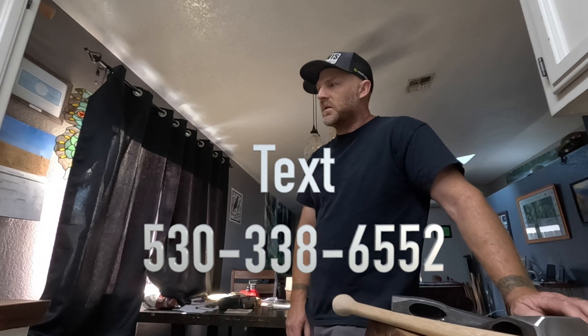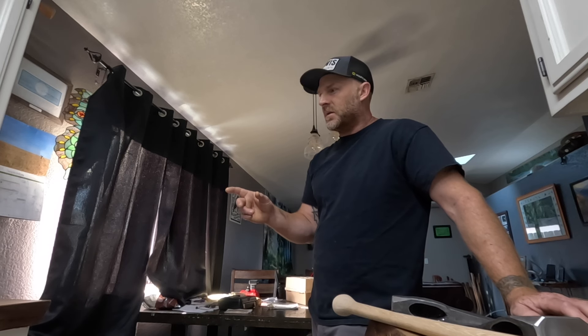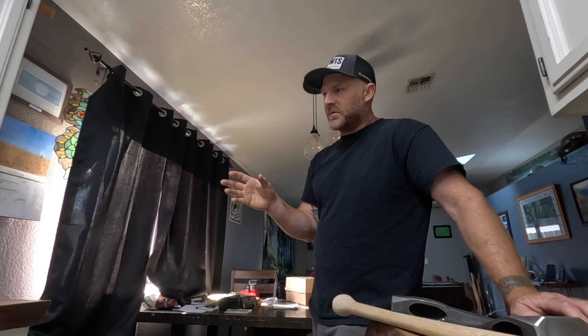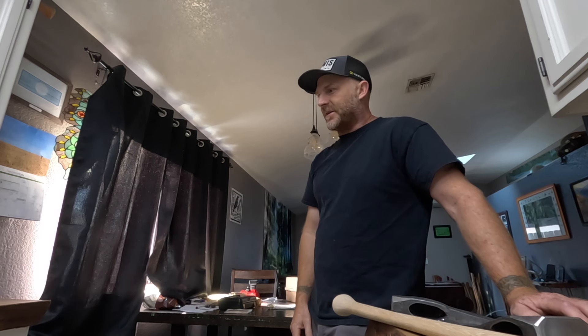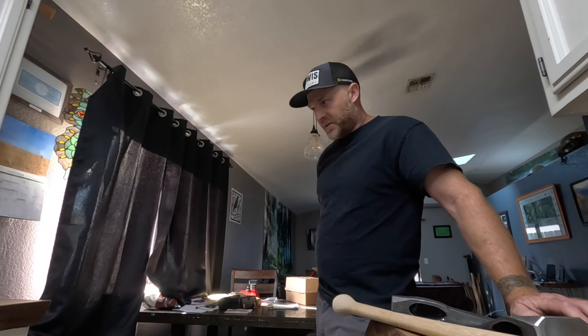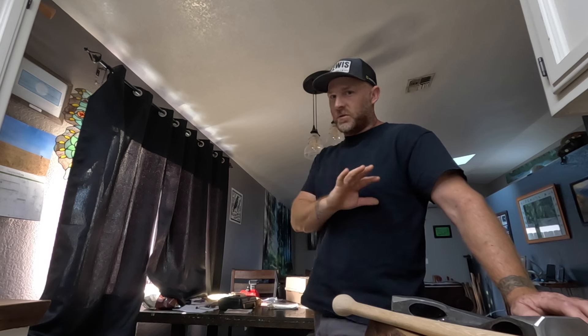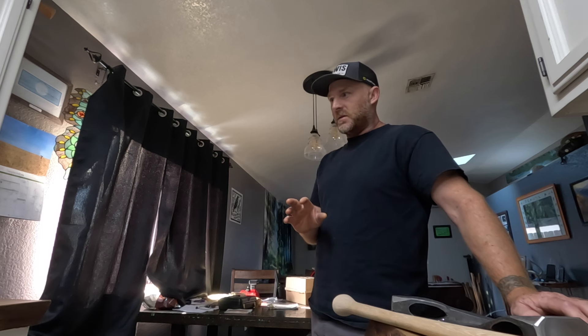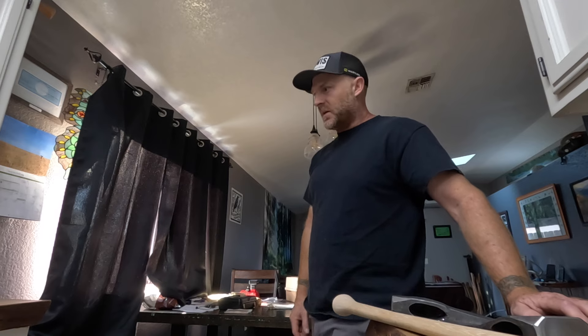I'll put my phone number on the screen. If you want to order, you can text me. It's going to be a $100 deposit — I'll put your name on one, and when I finish it I'll collect the rest of the money and it'll go out in the mail. The turnaround on this batch is going to be a little longer because I'm leaving for a week, so I want to get all the orders in today and then when I get back I'll start pumping them out.